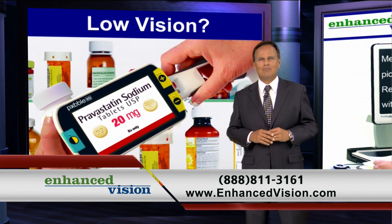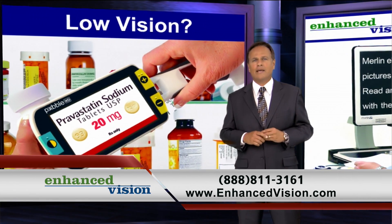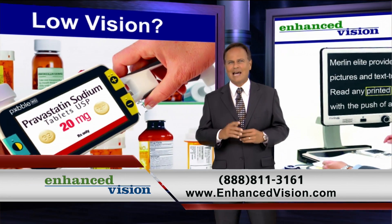Read supermarket labels, menus, and bus schedules. Some of our electronic magnifiers can even read aloud.